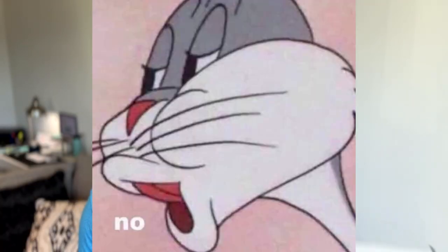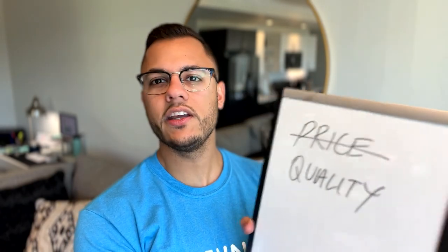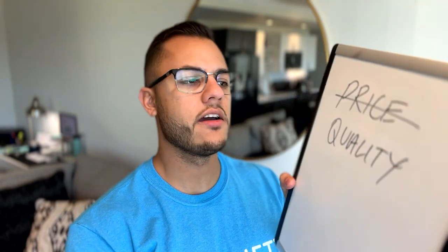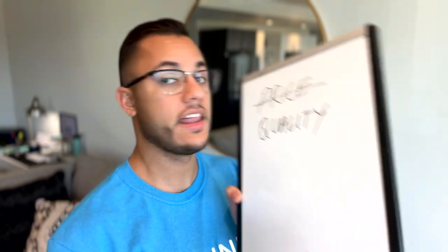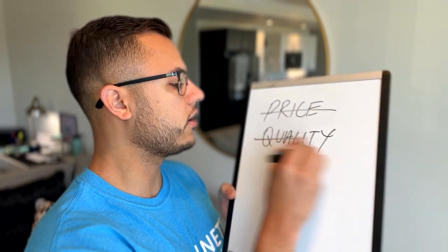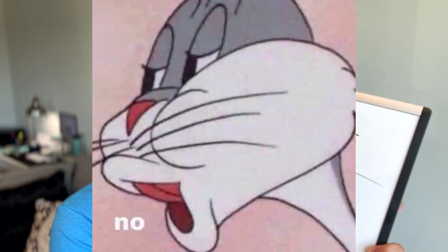I'm not going to compete on price. The second thing a lot of people do is quality — a lot of businesses speak on their quality and claim to be the best. But honestly I feel like there are a lot of cleaning businesses that provide the same type of quality, so we don't do anything above and beyond that makes us stand out in that area either.